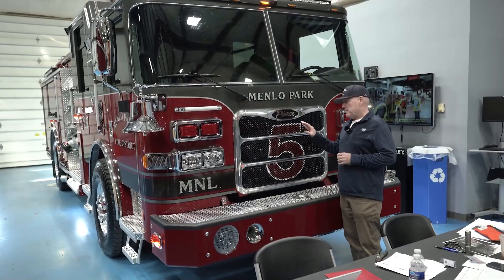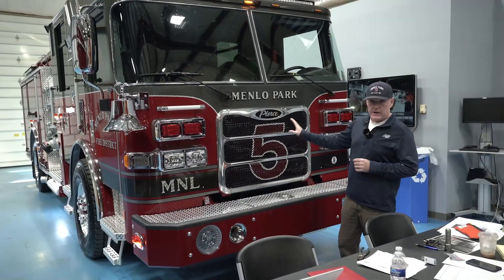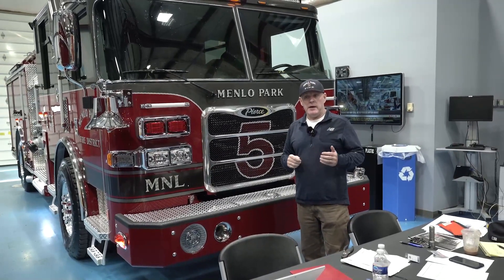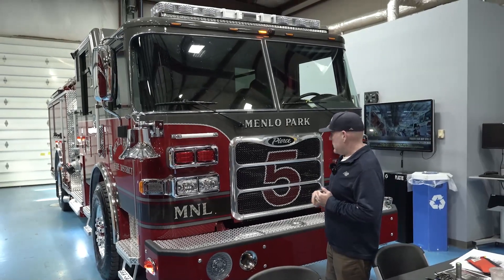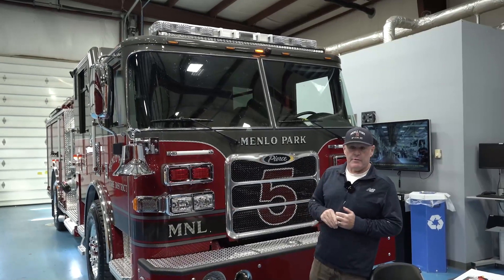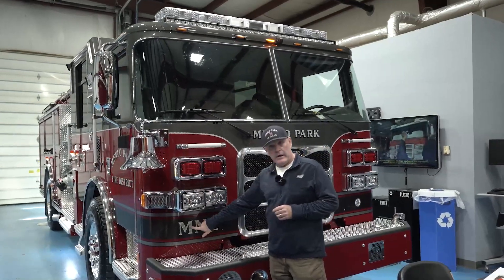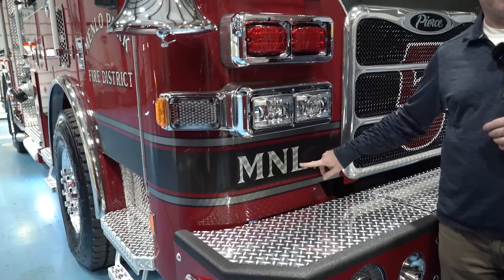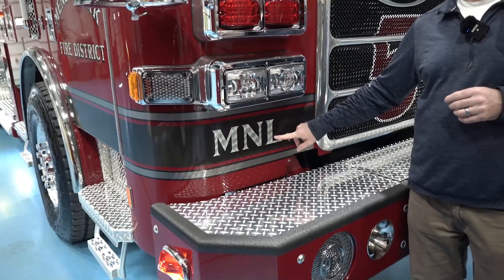Coming around to the front, this was something our guys found and really liked — putting the unit number into the grill. Our companies have a lot of pride and want to show which firehouse they're from, and it also makes it a lot easier to identify the rig from further out. Something kind of unique to California is the three-letter FIRESCOPE designator — we put these on to help identify the agency at large-scale incidents when we respond out of our area.